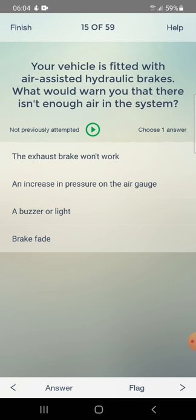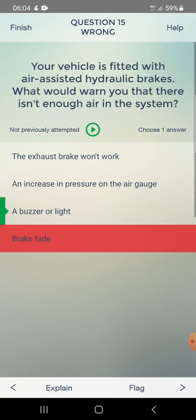Your vehicle is fitted with air-assisted hydraulic brakes. What would warn you that there isn't enough air in the system? Options: the exhaust brake won't work, an increasing pressure on the air gauge, a buzzer or light, or brake fade. I answered brake fade - wrong. Correct answer: a buzzer or light.